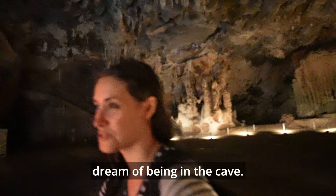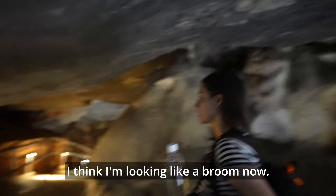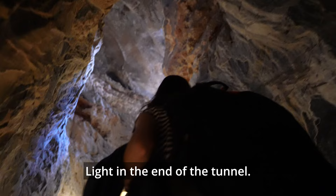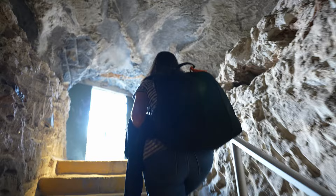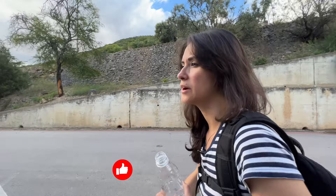Wow, I finally fulfilled my childhood dream of being in a cave — and what a cave. This humidity destroys your hair; I think I'm looking like a broom now. Light at the end of the tunnel — it's almost blinding. So this is the outside. This is where the Kango Caves is situated. It has been quite hot these days, apart from a little bit of rain a few days ago. But the cave makes it feel so nice and cool outside.